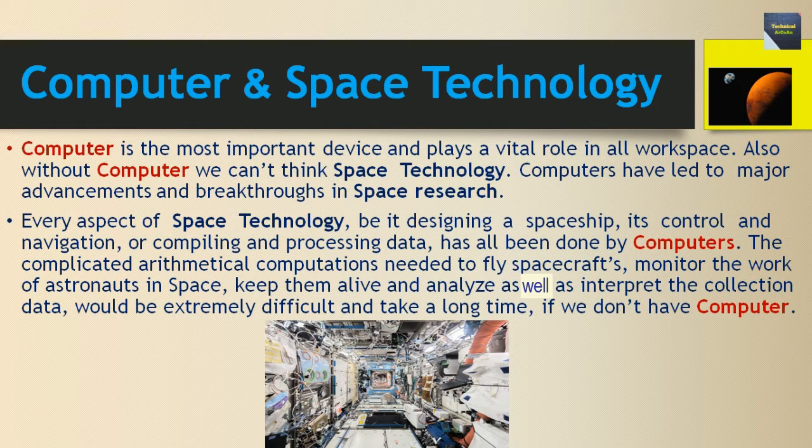Every aspect of space technology — be it designing a spaceship, its control and navigation, or compiling and processing data — has all been done by computers. The complicated arithmetical computations needed to fly spacecraft, monitor the work of astronauts in space, keep them alive, and analyze and interpret collected data would be extremely difficult and take a long time if we did not have computers.